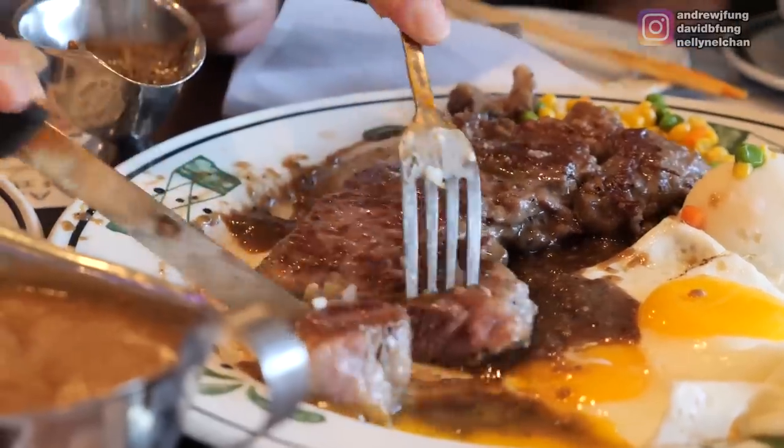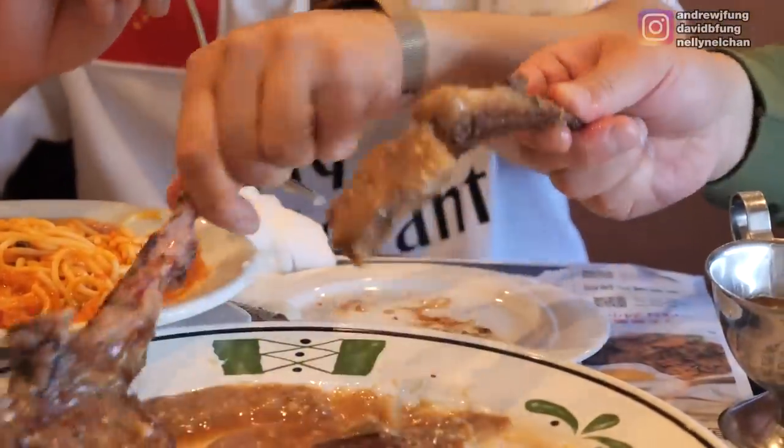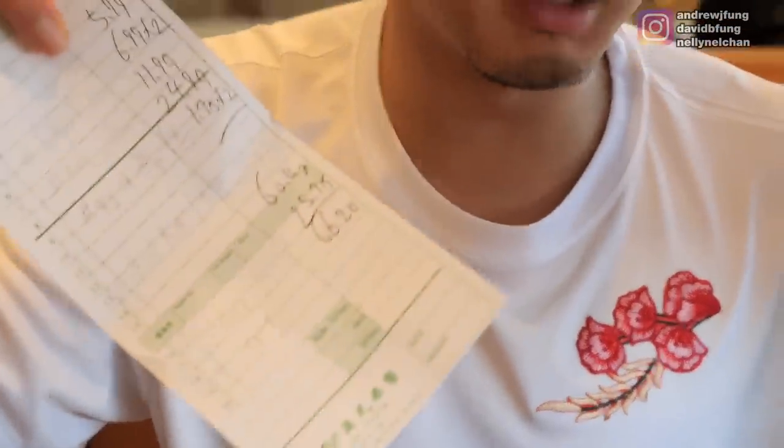That wraps it up on our low-level Asian steakhouse. We had ribeye, we had lamb chops. We're going to our second spot, which is just a notch higher, and then we're going to a high-end Asian steakhouse where the bill might come out to hundreds of dollars. We ordered a ton of food — $66, enough to feed maybe four people. Low, middle, high.